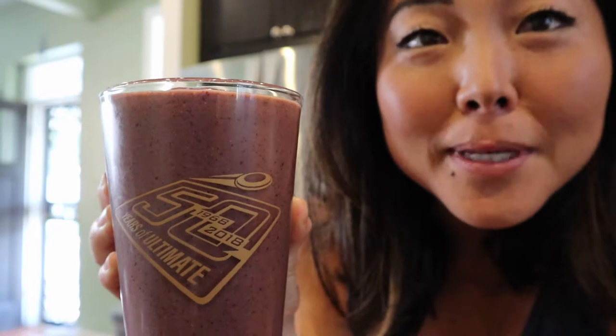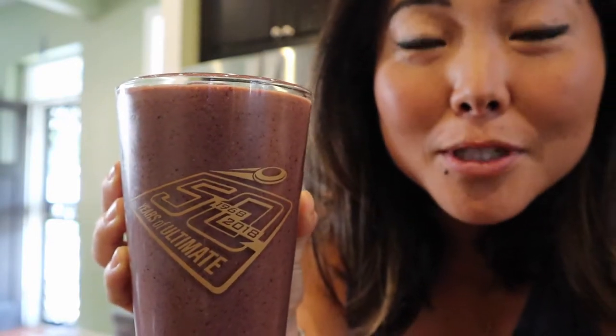Oh yeah, that's really good! So I have my delicious smoothie here in my 2018 ultimate frisbee national championships glass — R.I.P. me.